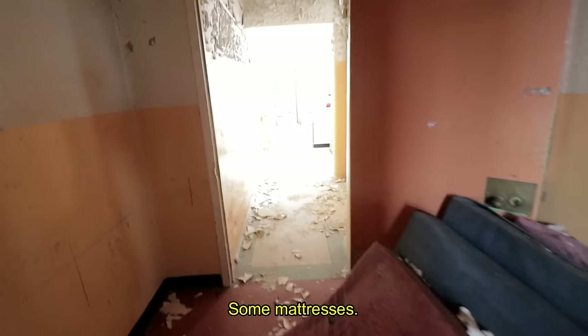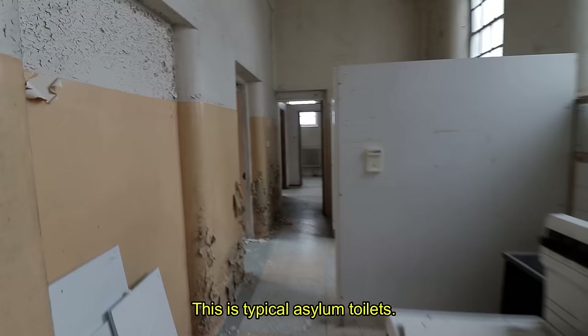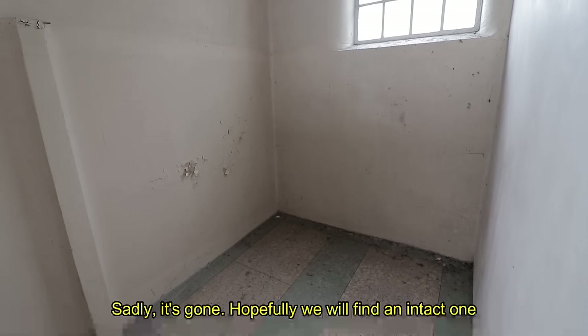Some mattresses. Look at this architecture again. This is typical asylum toilets. I'd be surprised if we don't see a bath. There's one. The lock on the door. I'd assume this would be where one was — sadly it's gone. Hopefully we'll find an intact one and just give that classic asylum bath scene.